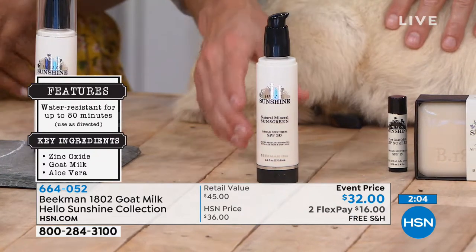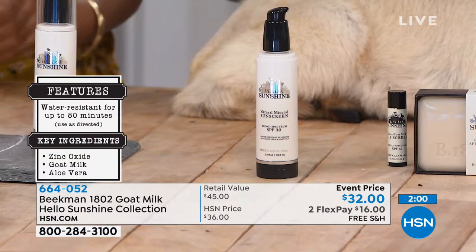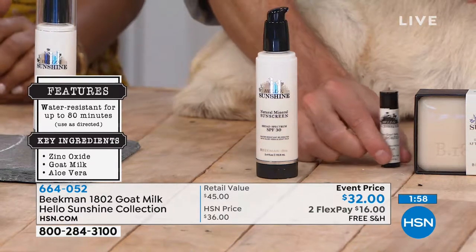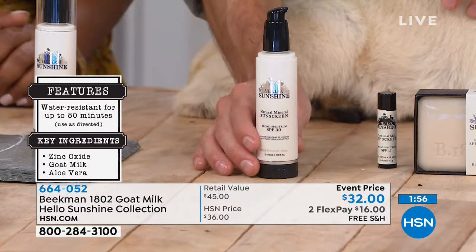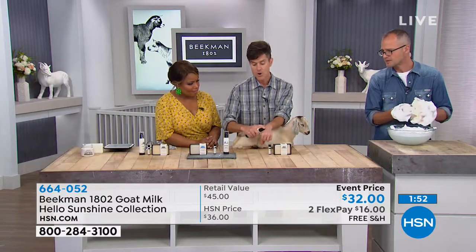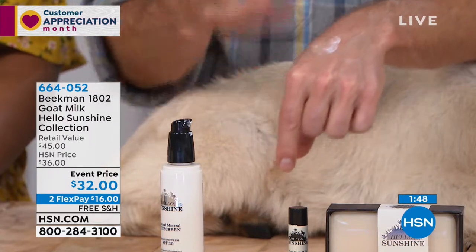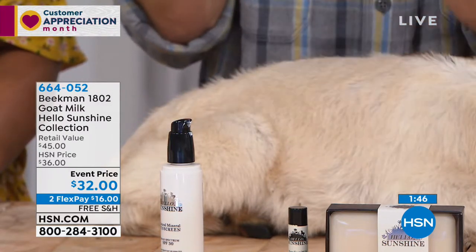Those oxybenzenes in the chemical sun blocks are just terrible for you — it soaks into your body. Especially kids: don't use those on kids. Also, you see how we put ours in a pump? Don't use the sun protection that comes in a spray, because then you're breathing in all those chemicals and that stuff is settling into your lungs.